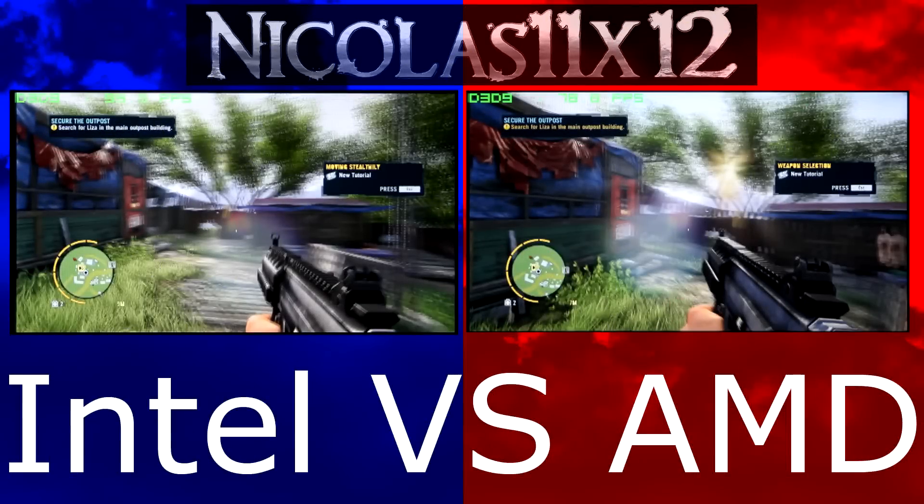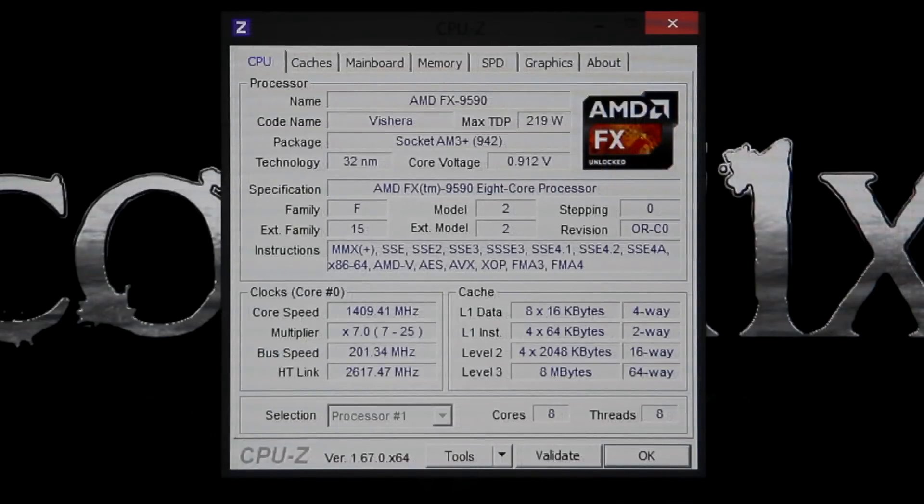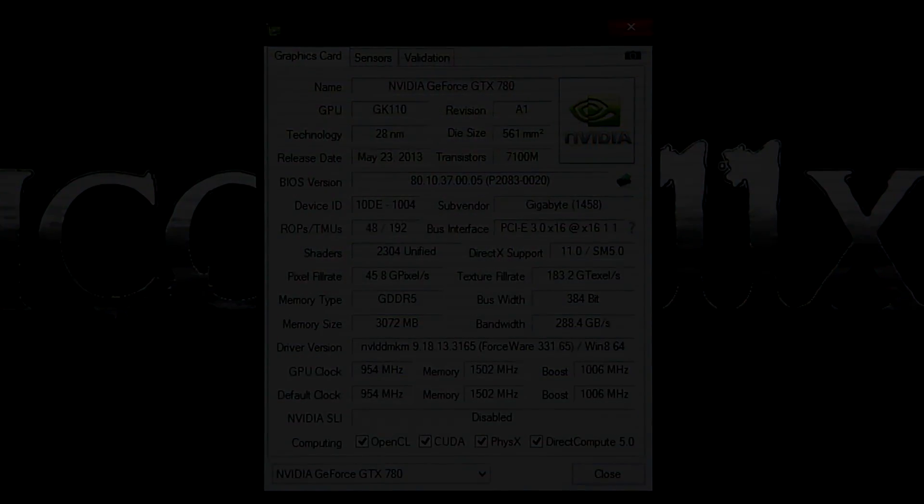Welcome to the Niklas 11x12 technology. Today I'd like to show you a very basic Intel vs. AMD CPU comparison with one screen on each side. As for the Intel CPU, I'll be using the Intel Core i7 4770K, and as for the AMD CPU, the AMD FX9590. All tests are carried out with a Nvidia GeForce GTX 780 graphics card.